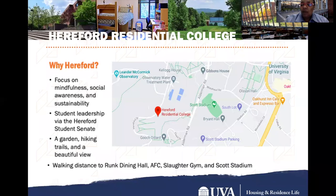Our next residential college is Hereford College. Hereford College focuses on mindfulness, social awareness, and sustainability. They have student leadership via their Hereford Student Senate. They have a garden, many hiking trails around, and some of the best views here on grounds.